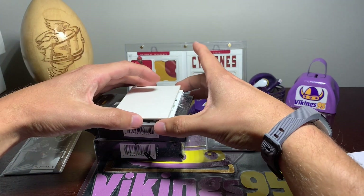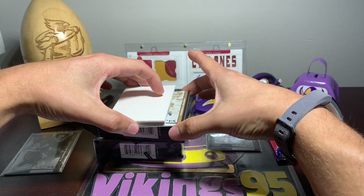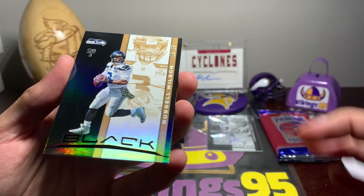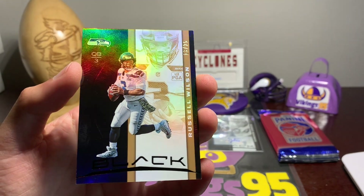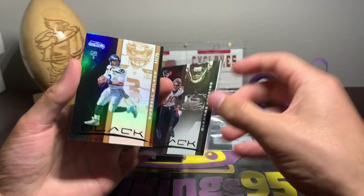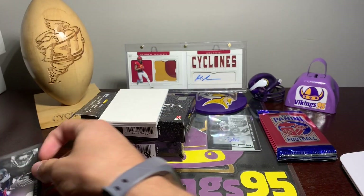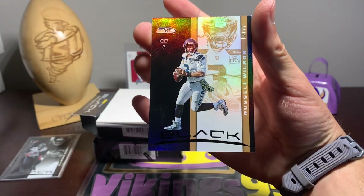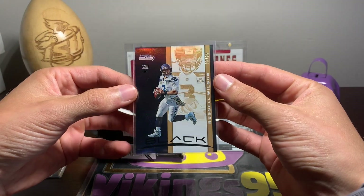The next one — going to the very back — 13 out of 25, Russell Wilson. So that is the other base card. Looks cool. What really changes on the base cards is this coloring right here. I preferably would have got this opened a couple weeks ago at the beginning of September, but that's a nice short print out of 25 of Russell Wilson.